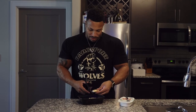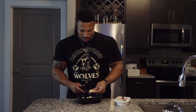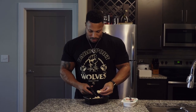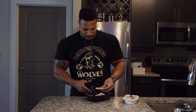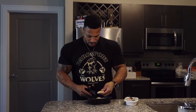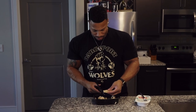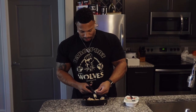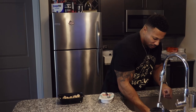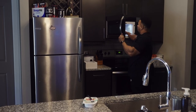Sometimes if I have time I would have already done this ahead of time, so it would already be cut up and I'd just pour it into a bowl. But this way it just takes a second when you're actually ready to eat — it's not too bad. That's roughly about six or seven of those chicken tenders.